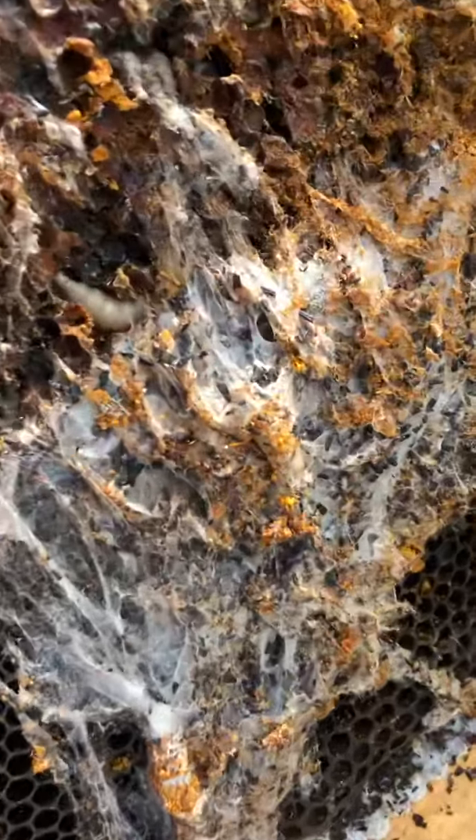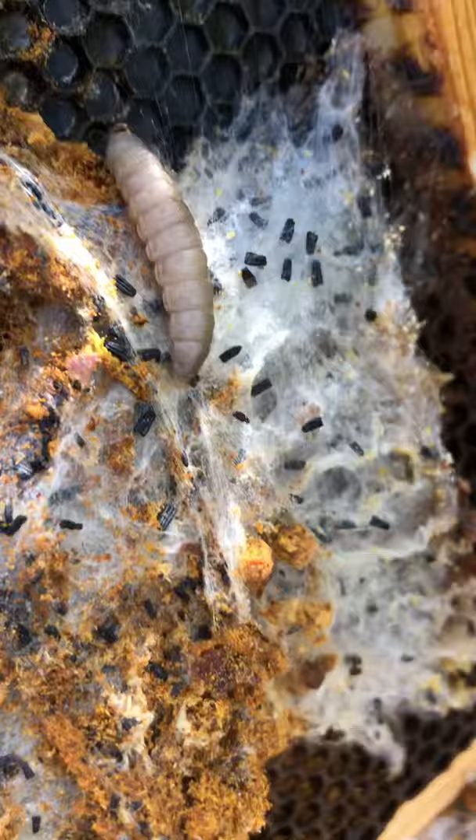Super quick video here — wax moths. You can see them moving around. Much bigger larvae than hide beetles, and massive, massive damage.